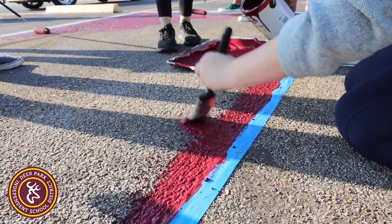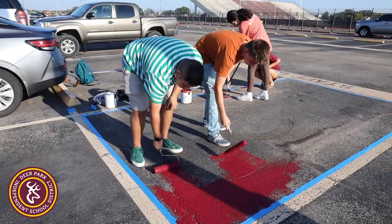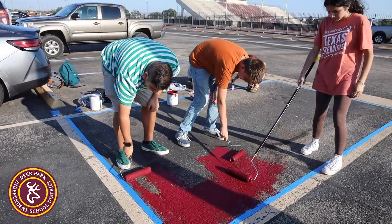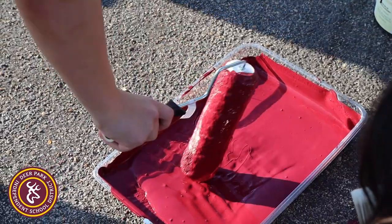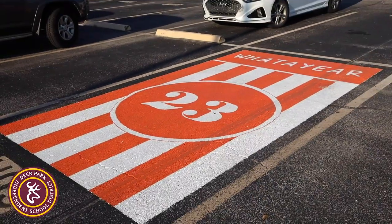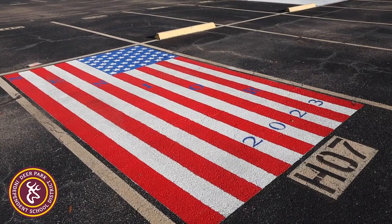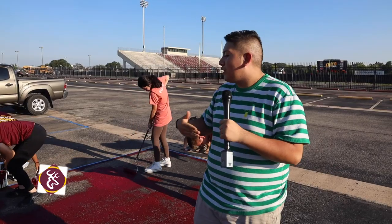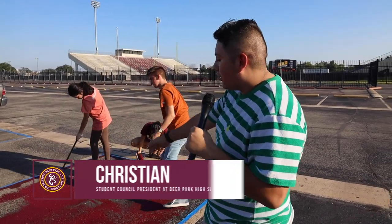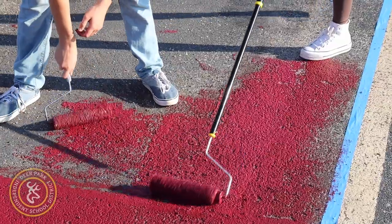Today we're painting one of our AP's, Ms. Ben Knight's, parking spot. It's a big project we have for student council this year, especially since we have proposed for seniors to paint their parking spot — it's the first ever in the district. We're really excited about that, so we wanted to start it off by painting our AP's because we appreciate our teachers here in Deer Park. As you can see, we're putting on our first base coat.